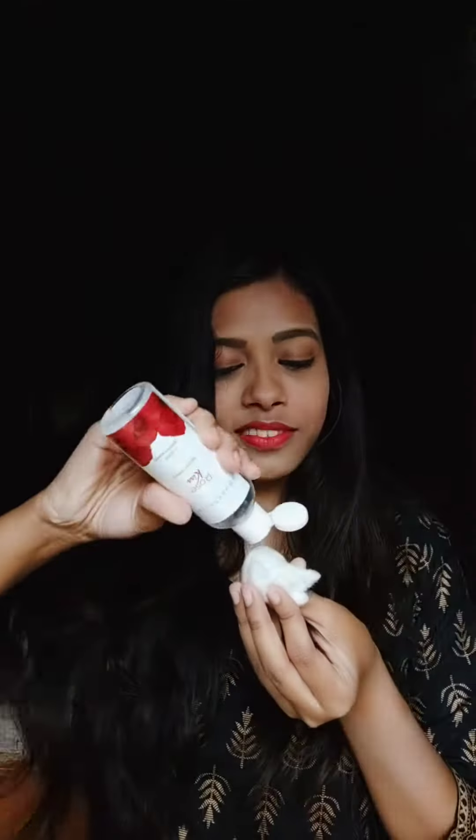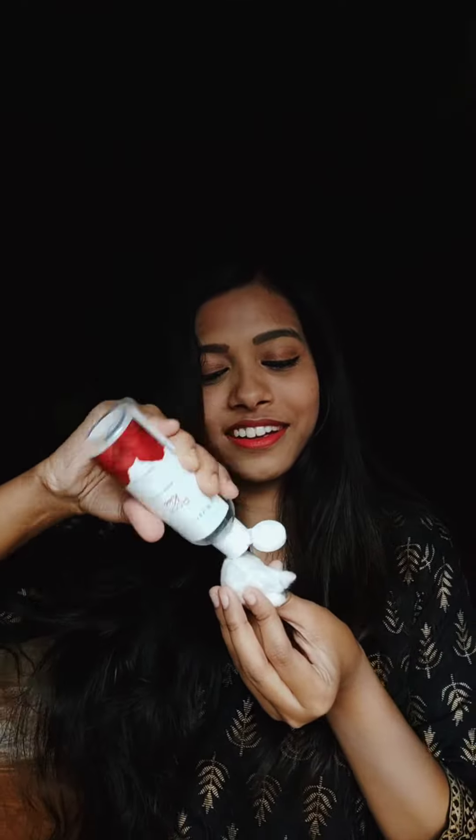Rose water naturally hydrates and helps maintain moisture that makes your skin look youthful. Rose water for skin is a natural hydrator that helps your skin glow from within. It is packed with antioxidants that restore your skin health and maintain healthy skin properties.